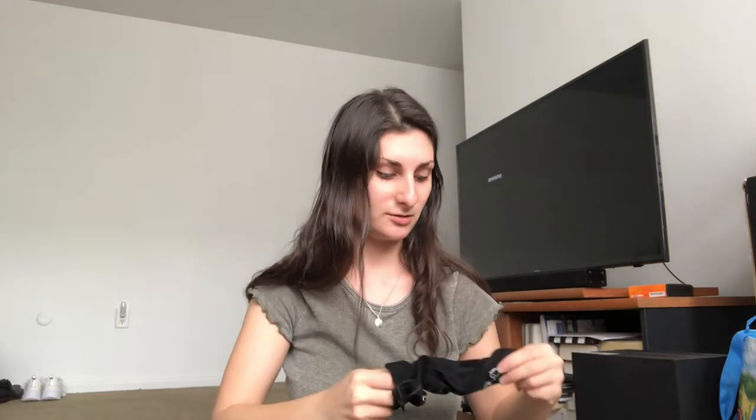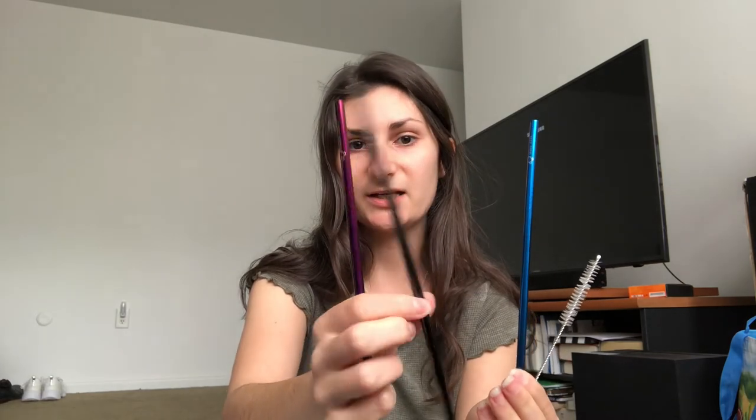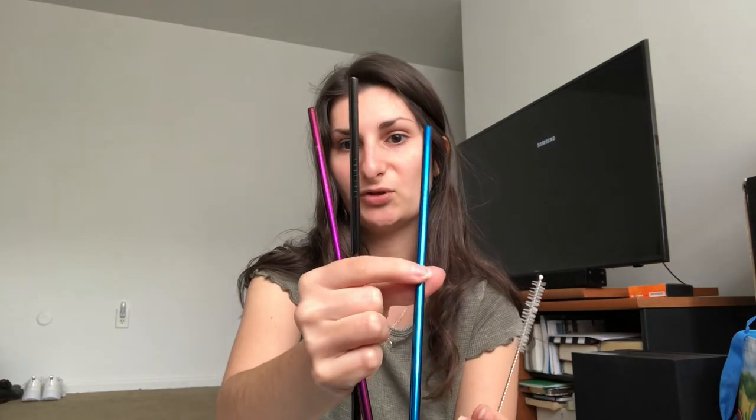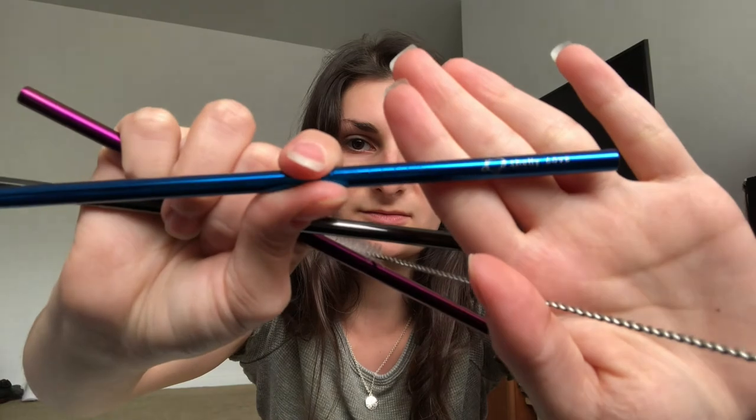The next thing that comes in the mystery bag is a pack of straws in velvet packaging. I got their dark pack — it comes with a metallic purple, metallic black, and a blue straw, plus a straw cleaner. All of their straws have their logo name on them. Those are really nice.